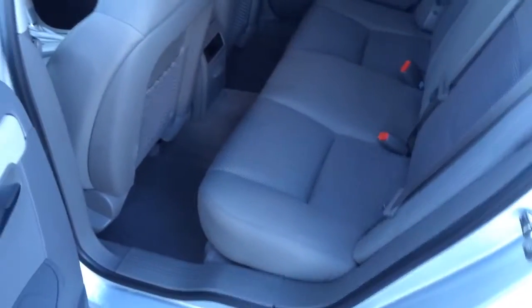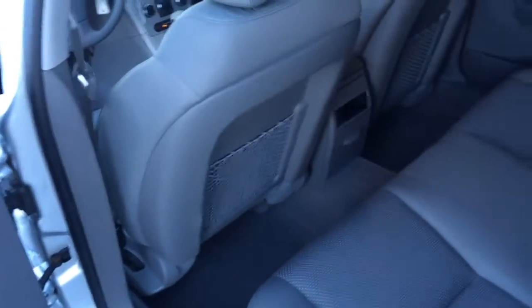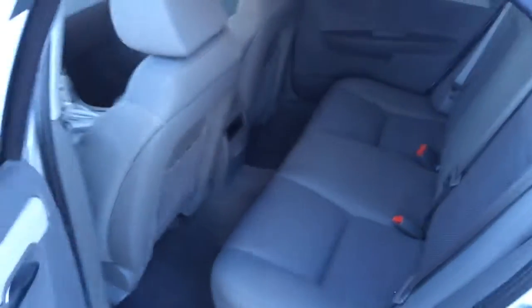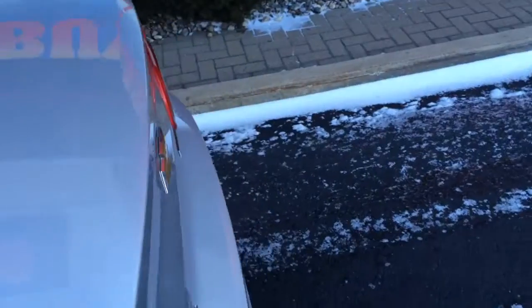There's a nice big back seat. The front seats are kind of concaved in, so you've got more leg room back there. The back seats do fold down flat, giving you access to the trunk from the cabin of the car. It's got a very nice large trunk.